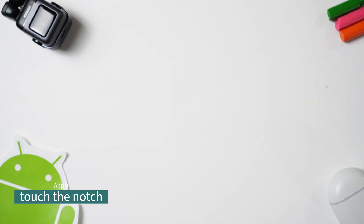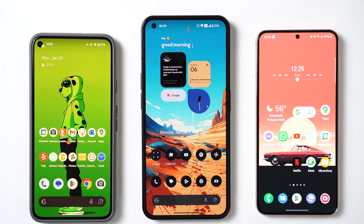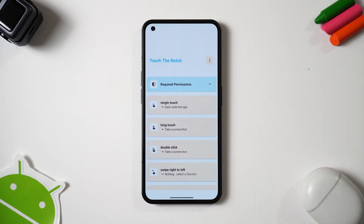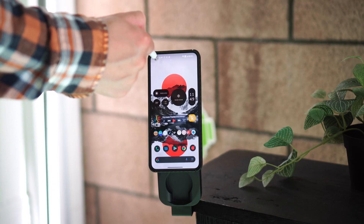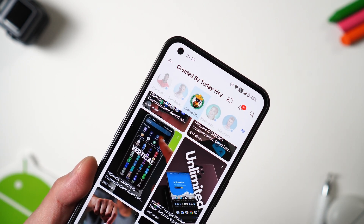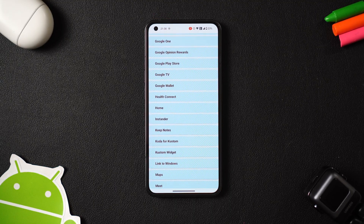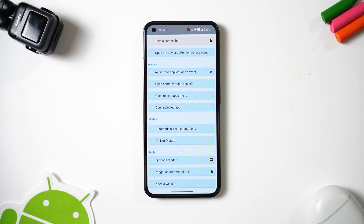Pretty much every Android phone comes with a punch hole located in the center or left corner of the screen. If you really want to make better use of this camera cutout, there's an app called Touch the Notch which you need to install right now. It converts that camera hole into a shortcut button. I use it to open YouTube quickly with a single tap, and take a screenshot with a long press of the notch. You can also set up shortcuts by swiping left or right over the notch — it gives you many options for things you can do with each notch interaction.